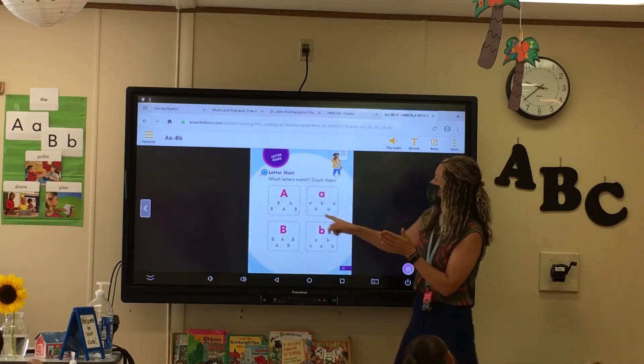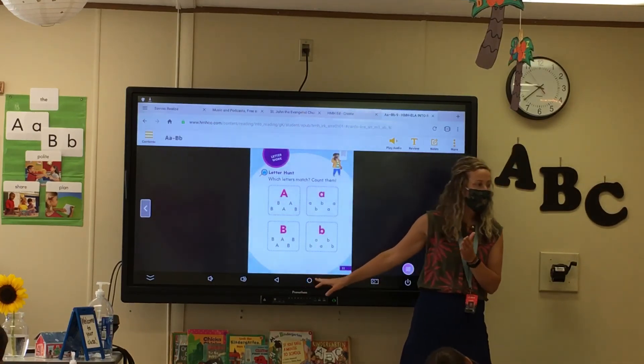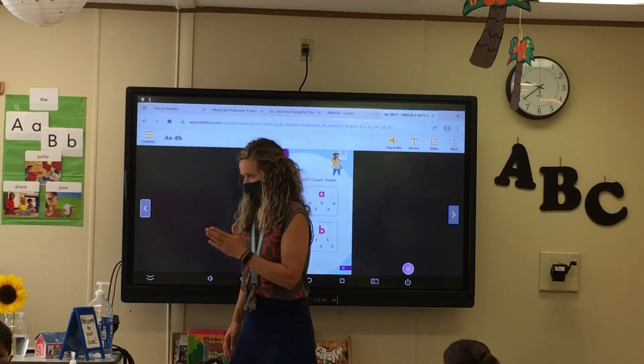So on the end here, they want you to find all the different letters that match. We know uppercase A, lowercase A. But now we're going to practice writing our uppercase B and lowercase B at our seats. You guys ready?